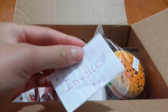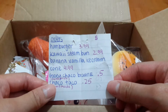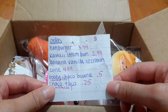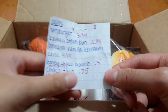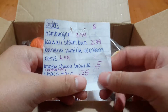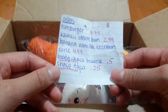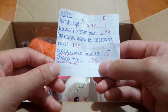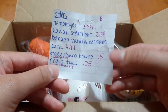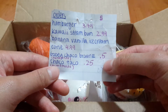Okay, now I'm opening up my invoice. So I bought a hamburger for $4.00, a kawaii steam bun for $3.00, a banana vanilla ice cream cone for $5.00, a Gooey Chaco Brownie — I love her play on words there — and a Taco Taco, which are both homemade. The reason I bought the homemade ones is because they're really, really cheap — this one's $0.50 and this one is $0.25.